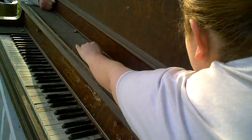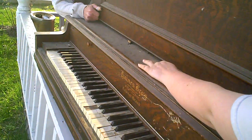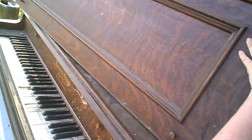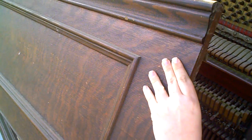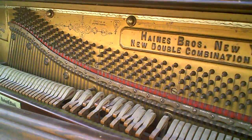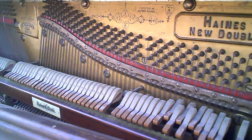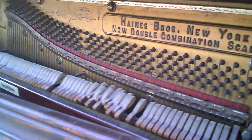I'm just curious what the insides look like — oh, it comes right out! I wonder how much metal is in this thing. Look at that — 'Made by Haynes Bros.' It's everywhere; they documented all of it. It's golden, beautiful — love it.